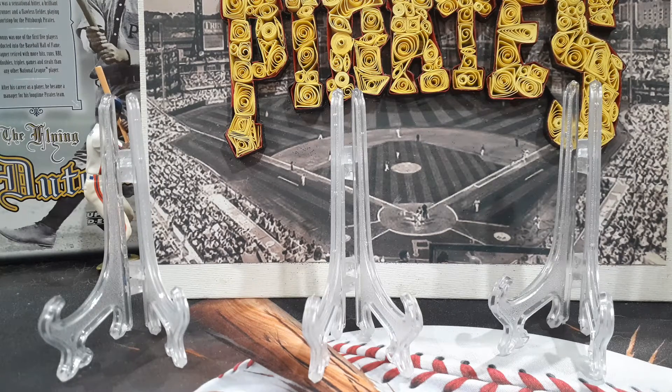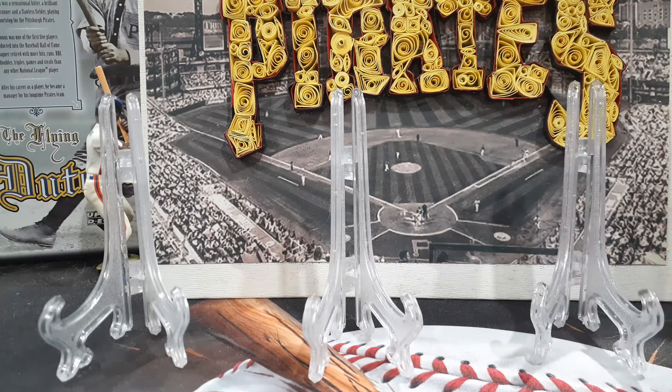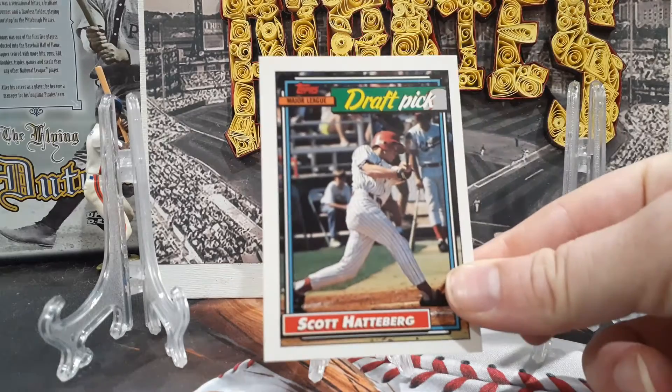Hello YouTube, this is the Hoover and Sons Sports Card Channel. My name is Brandon, and today I'm going to go over some LCS pickups from the past week. We'll start with some 1992 Topps rack packs — they're trying to get rid of them, 45-card rack packs for a dollar. I pulled some pretty decent rookies.